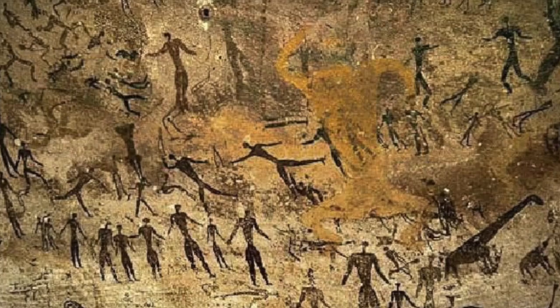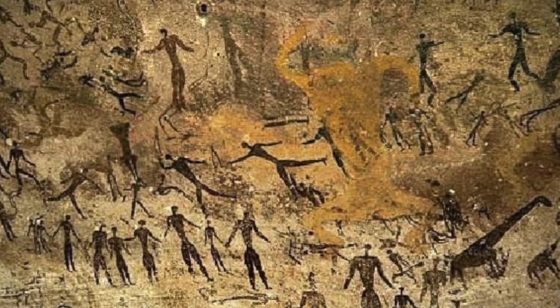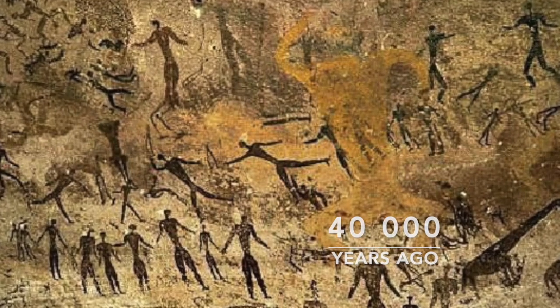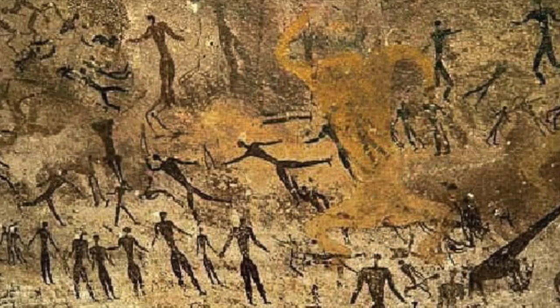We can say that art appeared with the first cave painting dating from 40,000 years ago. Since then, art hasn't stopped evolving.